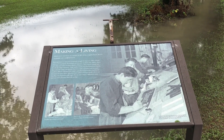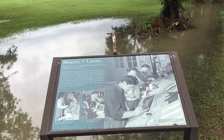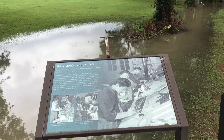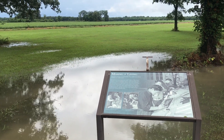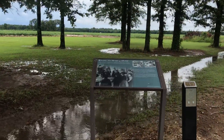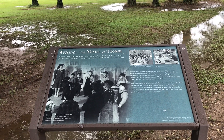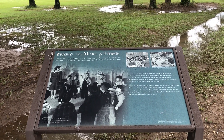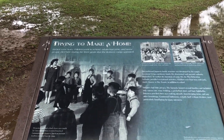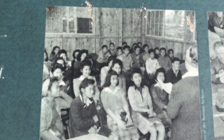Making a living — internees tried to recreate a life they might have lived outside of confinement. There is an audio recording here by George Takei, because he was one of the Japanese Americans who was interned here at the Rohwer Relocation Camp. Trying to make a home: babies were born, children went to school, adults had jobs, and some people died here during the three years that the Rohwer Camp operated. These are young Japanese American students in school.